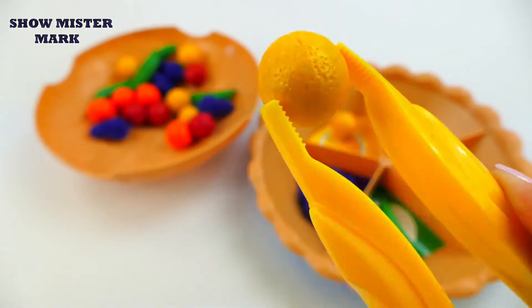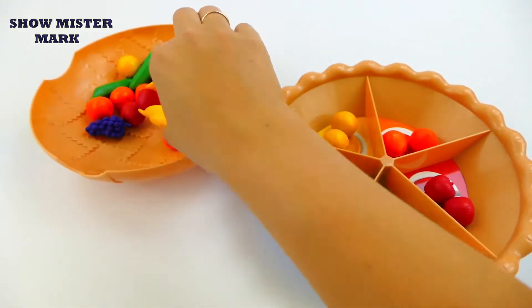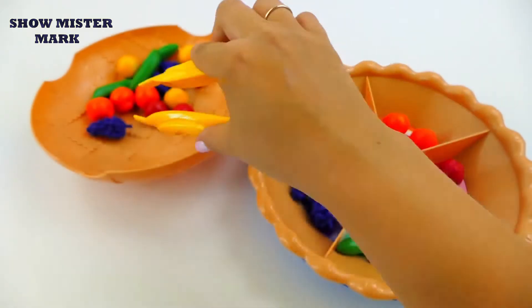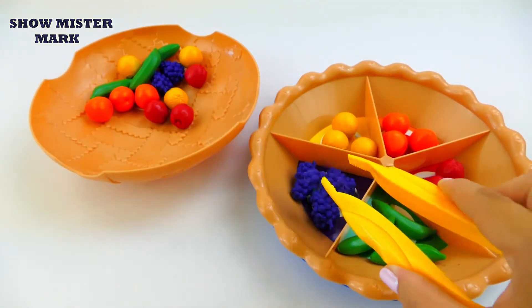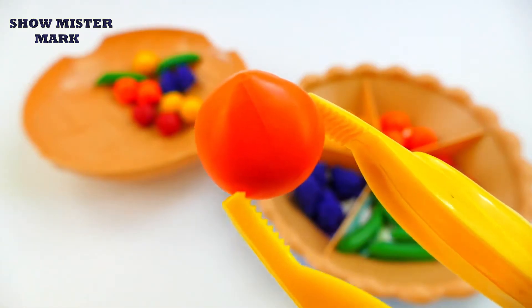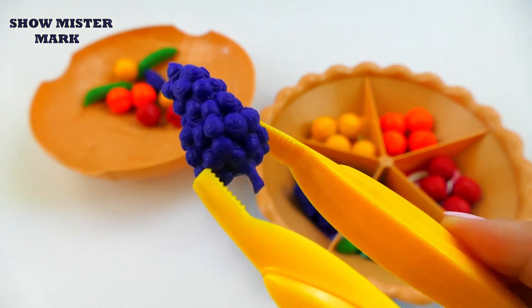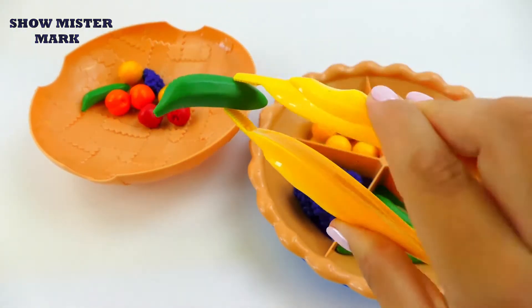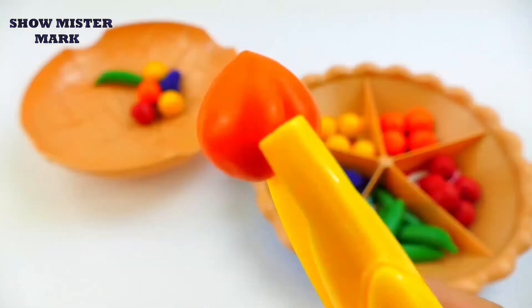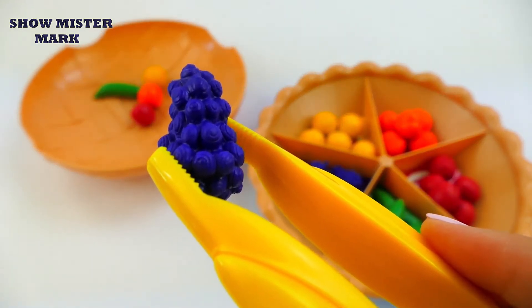Yellow orange, purple grapes, green banana, red apple, orange plum, yellow orange, purple grapes, green banana, red apple, orange plum, yellow orange, yellow orange, purple grapes.